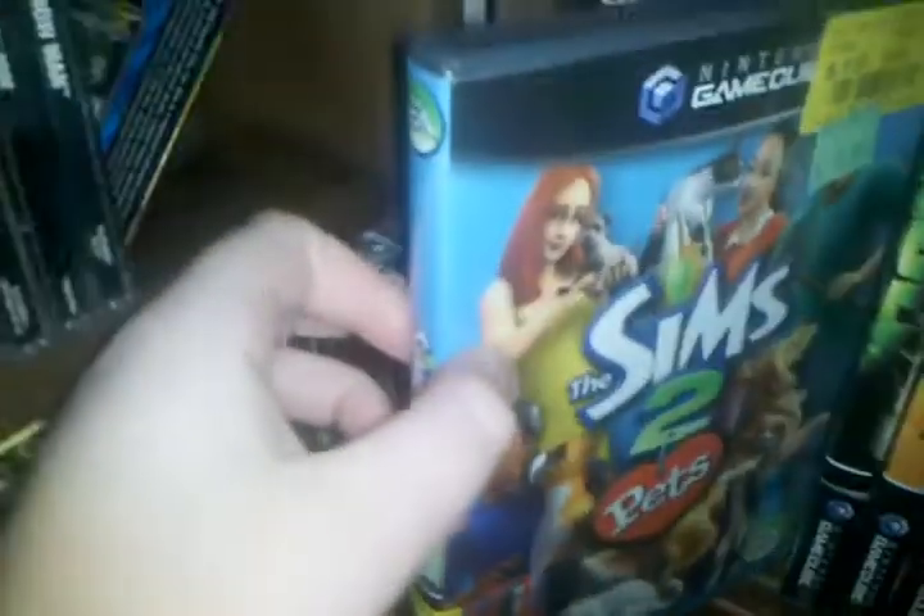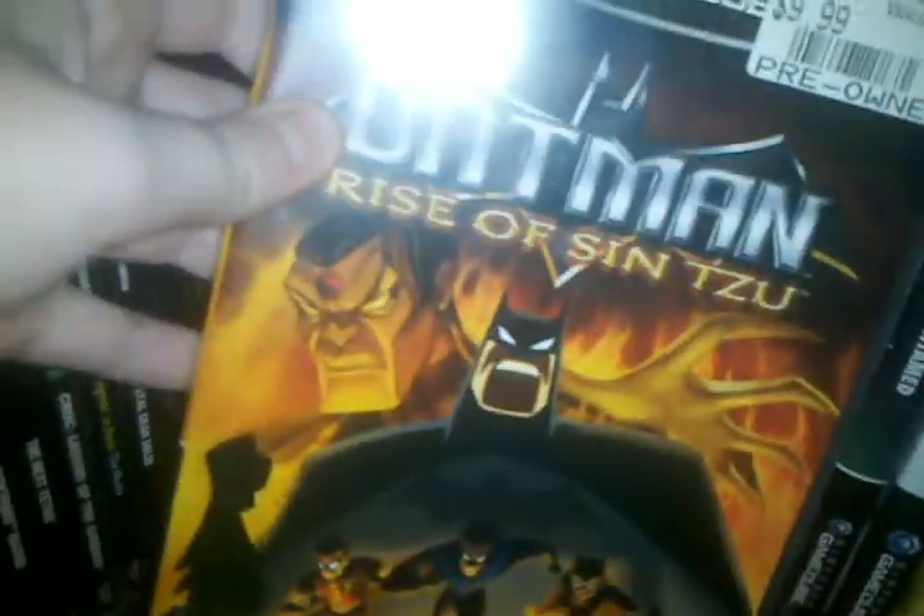Spider-Man. Defender — that game's good. Sims 2 Pets. The Hulk. Batman: Rise of Sin Tzu.